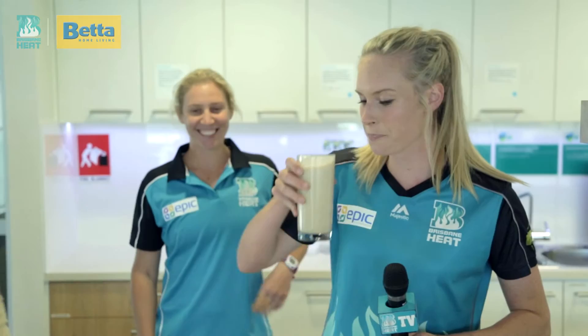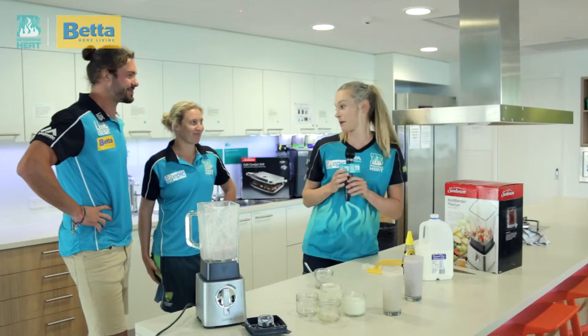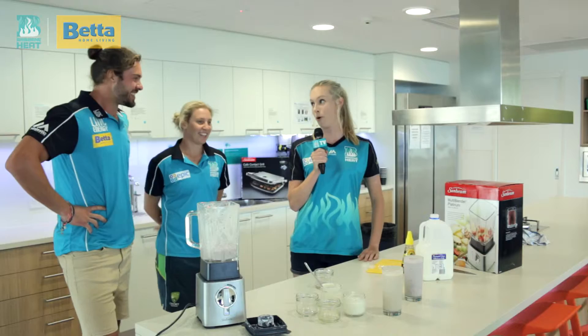Alrighty, I guess the next thing we need to do is taste them and adjudicate. So first up I think I might try Nick's. Very nutty but like Dee said, maybe a little bit lukewarm. Yours is much colder Dee, but today I think I'm going to go with Nick's Buchanan bomber. So it's 1-0 to the boys today, unlucky Dee. We'll have to see if the girls can come back in the next better battle.